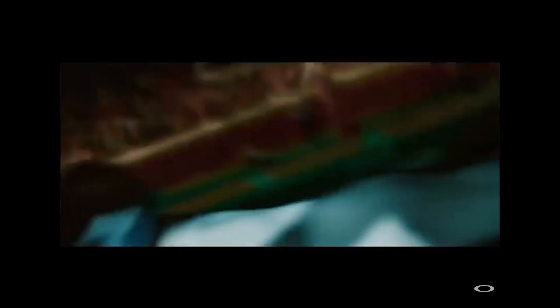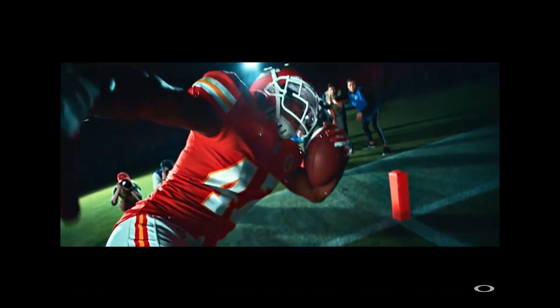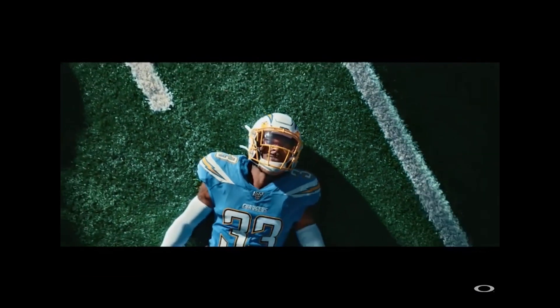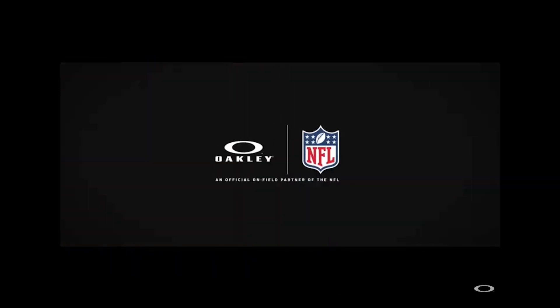You're still going to see other visors on the field, no doubt, because especially in practice and beforehand during warm-ups, they're still not available in the coolest colors yet — maybe that's coming in the future. So for the guys who are into fashion, OBJ or other players like that, you're still going to see them warming up in whatever they want. But on the field when it kind of matters, a lot of the guys who have tried the PRISM visors are sticking with the PRISM visors.